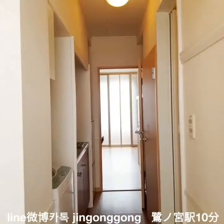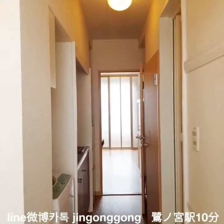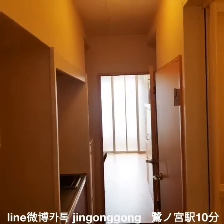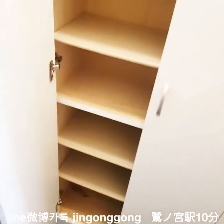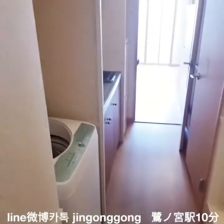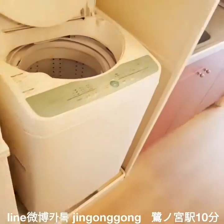This house is 22 square meters in size. The monthly rental cost is 79,000 Japanese yen, and the monthly management cost is 5,000 Japanese yen.